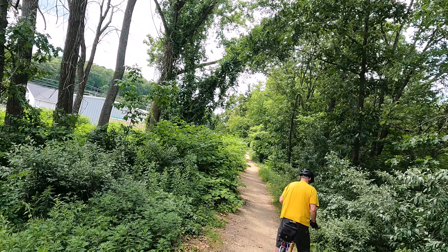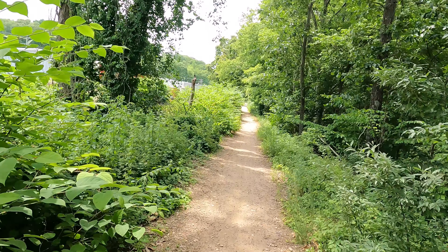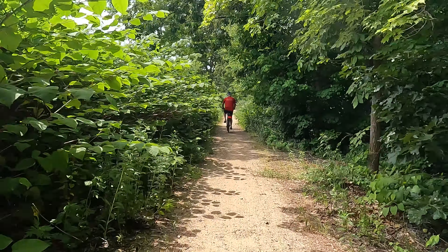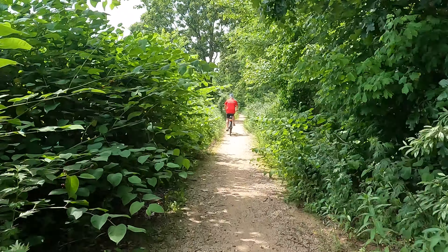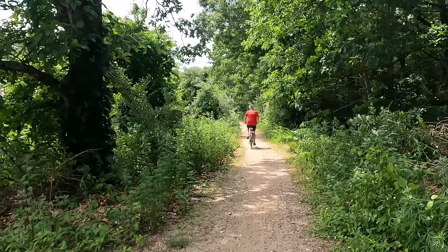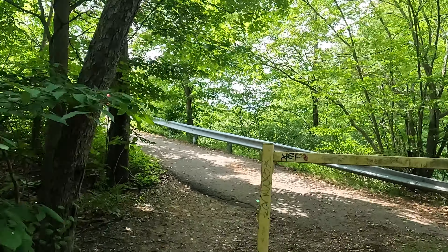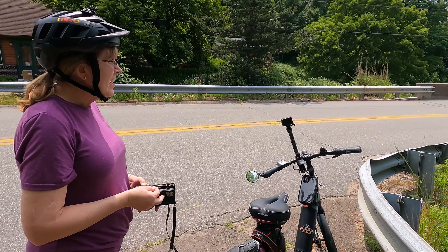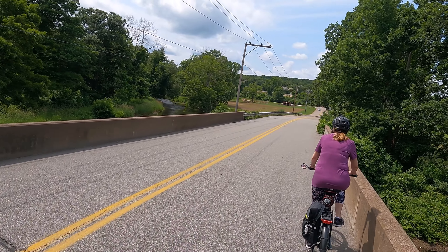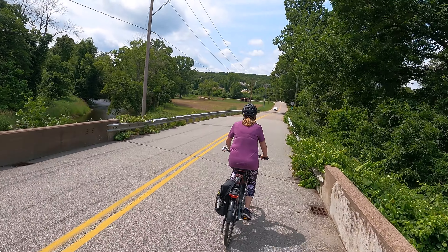The start of this trail was a little bit more than single track. We were both hoping that this wasn't the way the whole trail was going to be. We couldn't find any markings on where to go next, so I pulled up the TrailLink app and got us back on track.